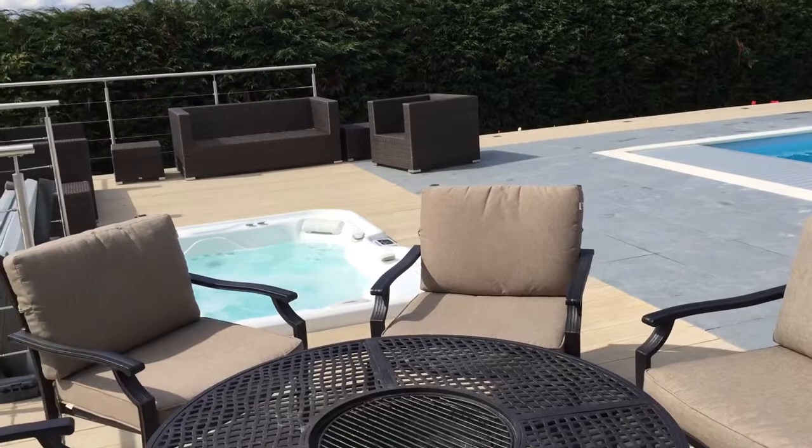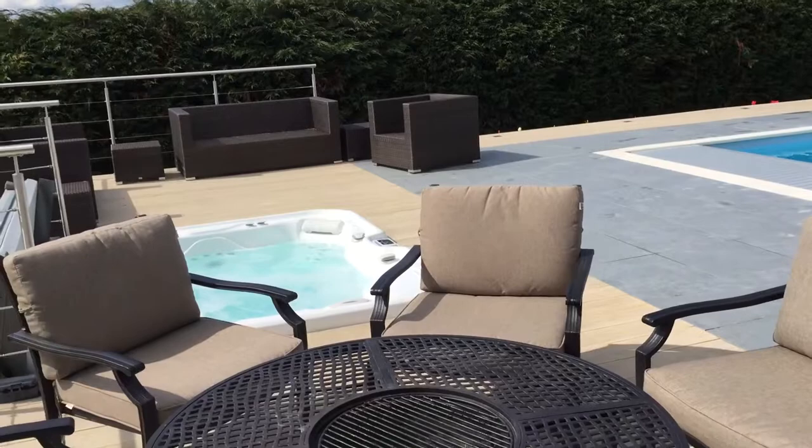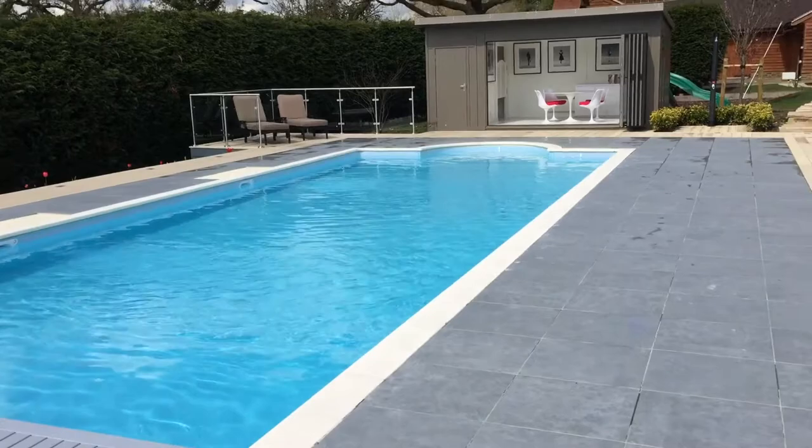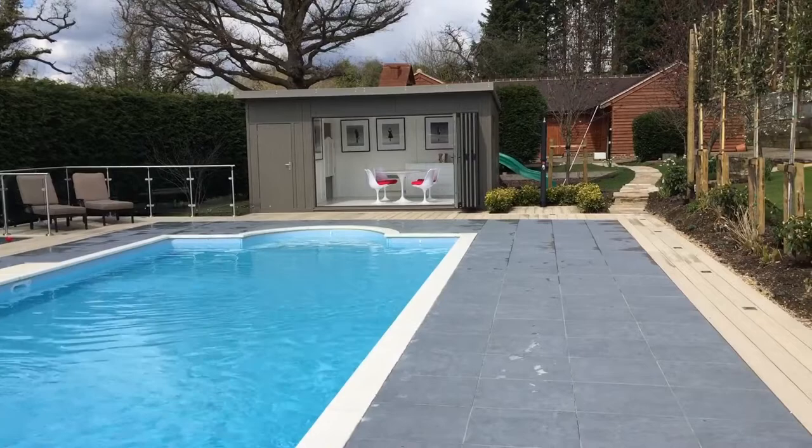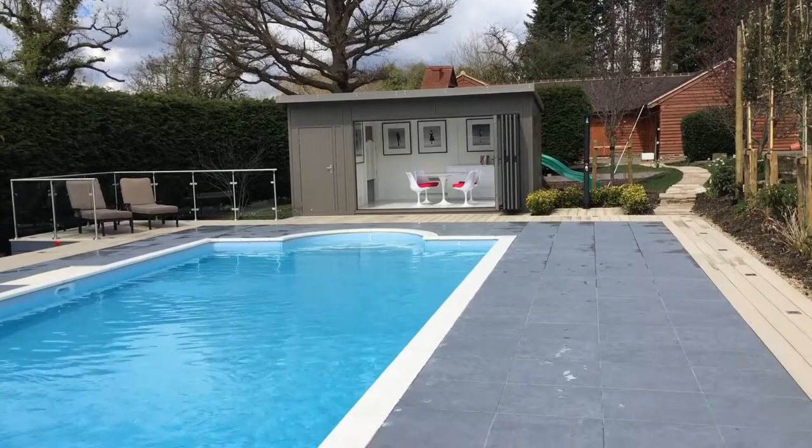I just wanted to show you this stunning project as a complete option — really worth looking around. We've got a hot tub set into the deck there, that's the Millboard decking, and then run into this lovely swimming pool here. The company that did the swimming pool also produced the groundworks and the concrete base for the building, so we made this building exactly to the predetermined concrete base — it's about 5.36 metres wide by 3.3 metres deep.